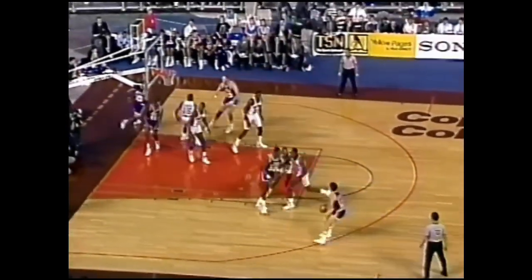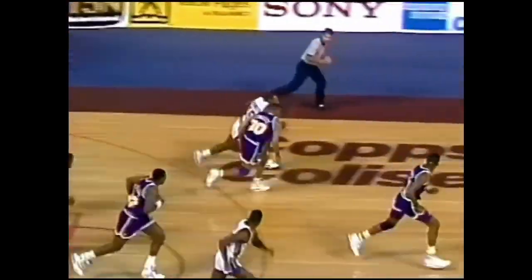Frank Layden, an always entertaining figure, and so is Isaiah Thomas. What a move inside by Isaiah, who saw some room with the lane and took advantage of it. But he took a giant step to set that screen. I love the fact that the NBA is a non-contact league — this is the most violent non-contact sport I've ever seen in my life. Inside for Isaiah Thomas, and that'll be goaltending.